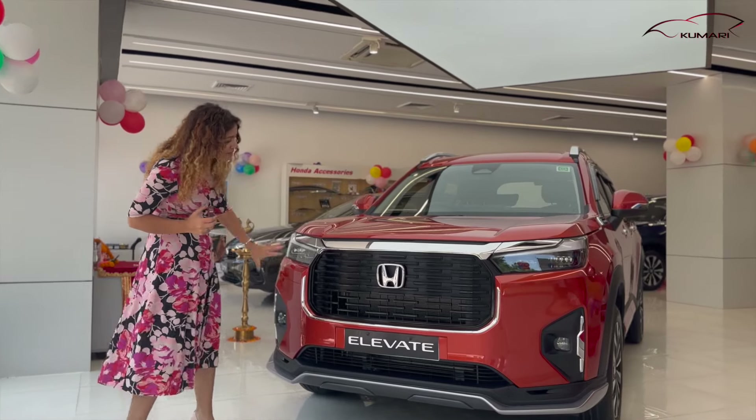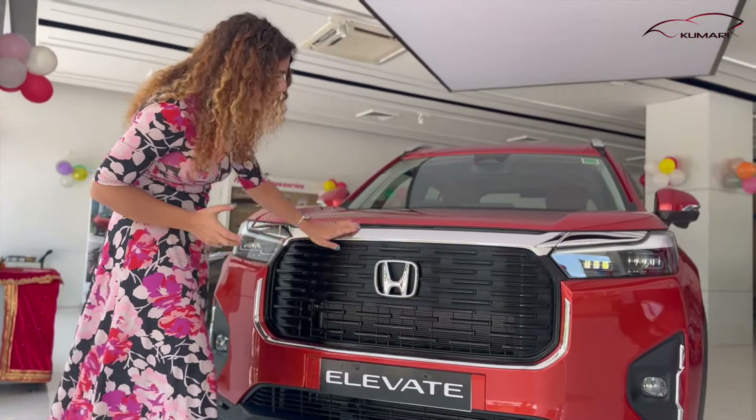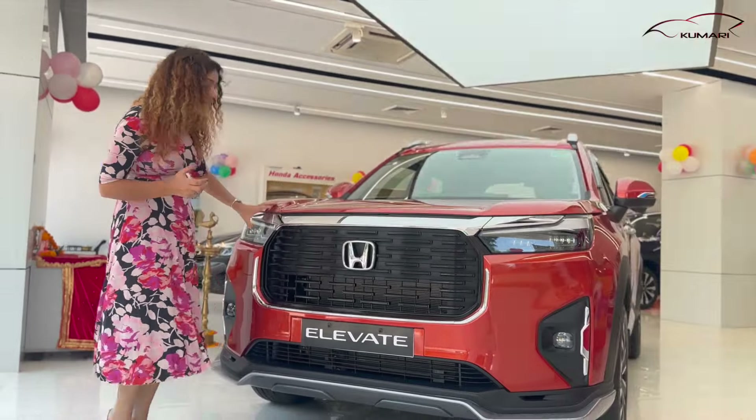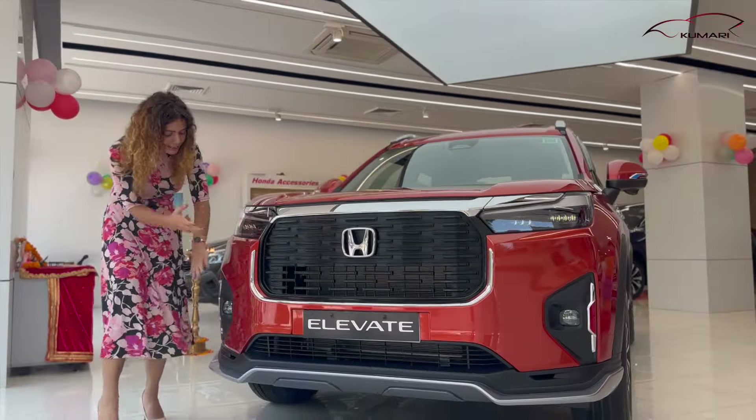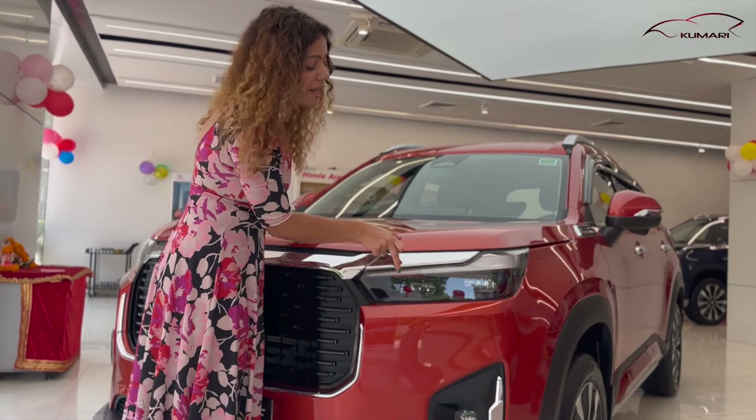It's a bold stance from the front view. There's a signature Honda logo here finished in chrome. You can get projector LED headlamps here, fog lamps, daytime running lights — LED — and a turn indicator.